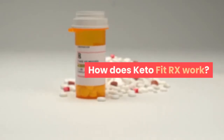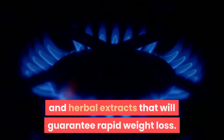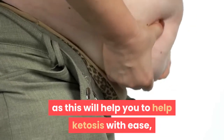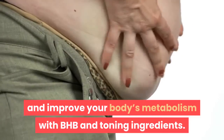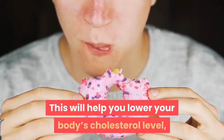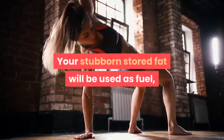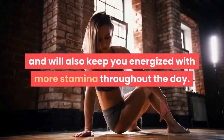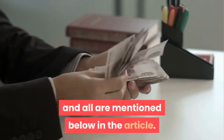How does KetoFitRx work? This natural fat burner is labeled with the best organic and herbal extracts that will guarantee rapid weight loss. You don't need to exercise and maintain a balanced diet, as this will help you achieve ketosis with ease and improve your body's metabolism with BHB and toning ingredients. This will help you lower your body's cholesterol level and effectively maintain your blood sugar. Your stubborn stored fat will be used as fuel and will also keep you energized with more stamina throughout the day. In addition to losing weight, this has several benefits for you, all mentioned in the article.